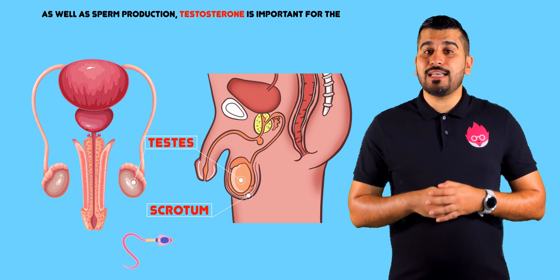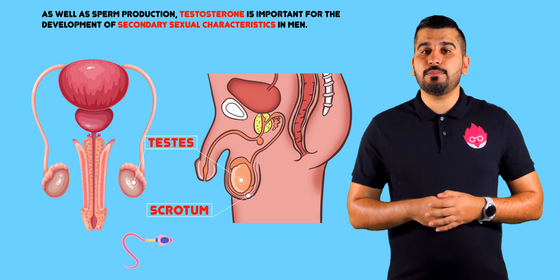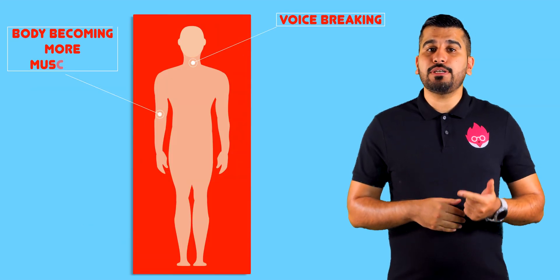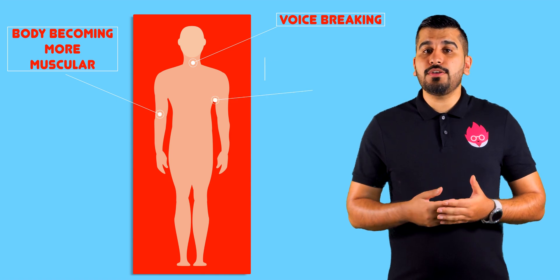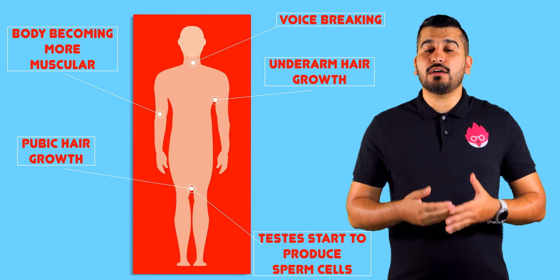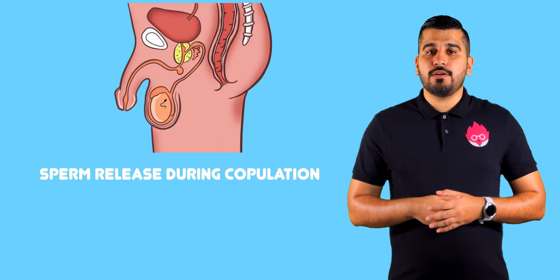As well as sperm production, testosterone is important for the development of the secondary sexual characteristics in men, which include their voice breaking, their body becoming more muscular, underarm hair growth, pubic hair growth, and testes starting to produce sperm cells.